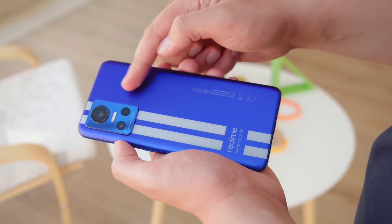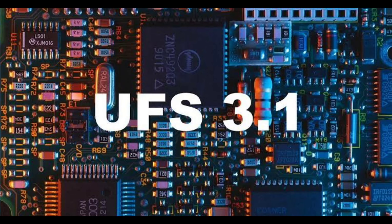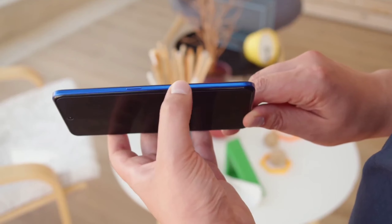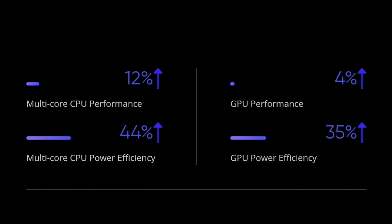The Realme GT Neo3 can blaze through all tasks. Paired with UFS 3.1 storage and 6400MHz LPDDR5 RAM, you can store large files quickly and launch demanding apps in a snap. It delivers a 12% multi-core CPU performance improvement and 44% multi-core CPU power efficiency, with 4% GPU performance gain and 35% GPU power efficiency.